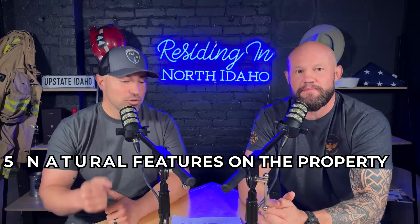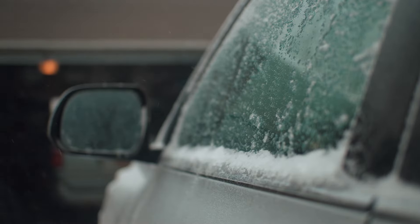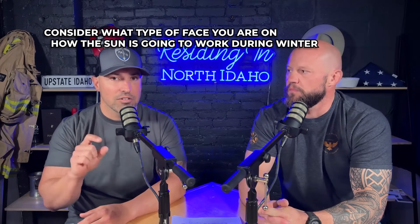Number five on our list is natural features on the property. My biggest natural feature that I talk to clients about is southern face versus northern face. In Idaho during the winter months there's very little sunlight. So if you are on a north face, you may not see the sun for six months — and that can lead to ice on your driveway, extra snow, and a late melt-off. It could be a big difference where the house across the way is sitting in sunlight and you're still buried under two feet of snow because you bought on a north face. There are times the north face works, but usually it requires more clearing to the south to get more sun into your house.